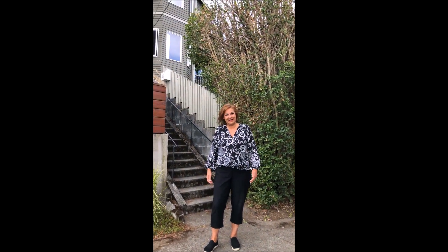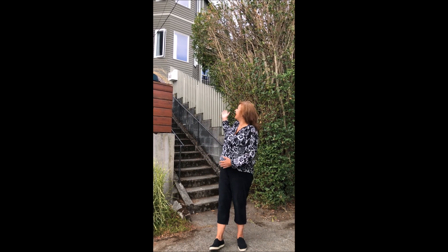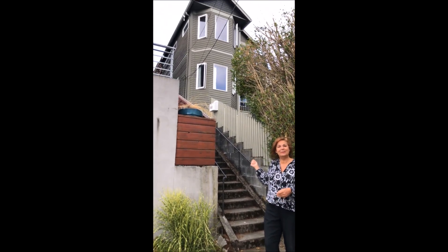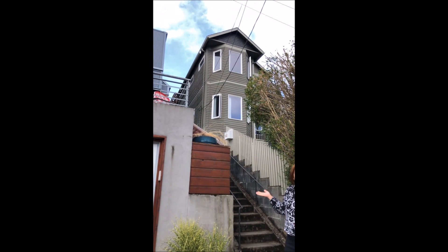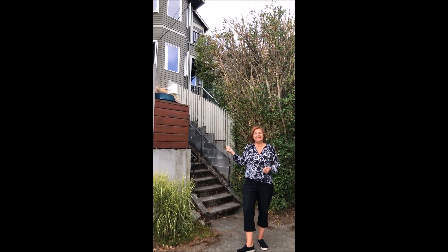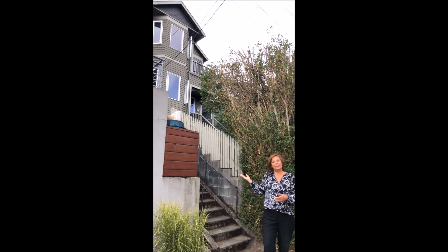Hi there. Welcome to 1003 25th Avenue East. It's a 1901 home built in a very long established neighborhood of Capitol Hill. A lot of these houses have been modified over time and this is one of them. It's very modern inside but it's a lovely style home, so come on up.